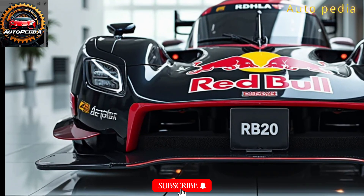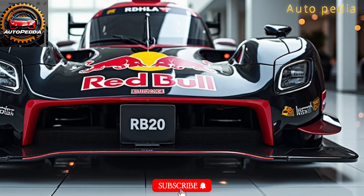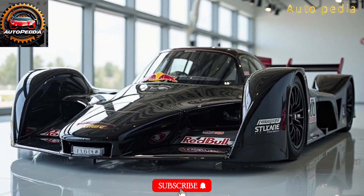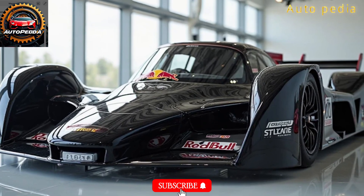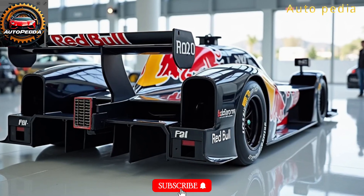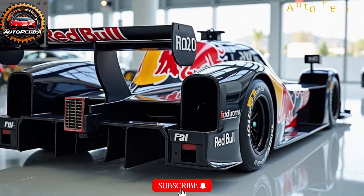Welcome back, Speed Lovers. Today we dive into the machine that's redefining Formula 1 performance — the 2026 Red Bull RB20. This is not just a car, it's an engineering masterpiece. Designed by the legendary Adrian Newey and backed by Red Bull Power Trends, the RB20 is built for absolute domination.